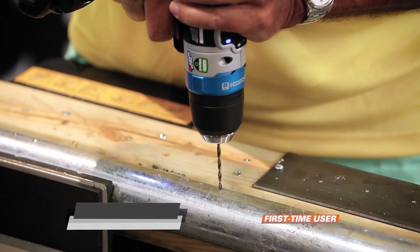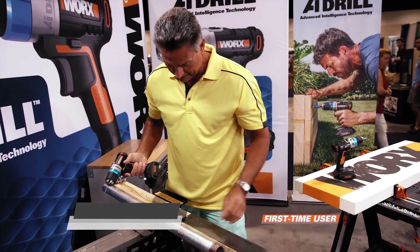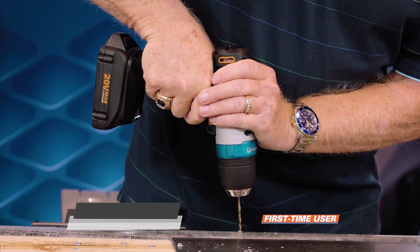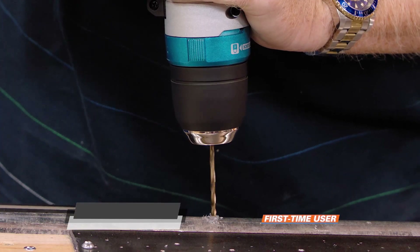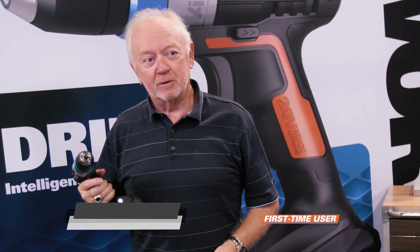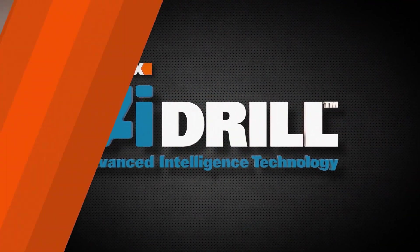It makes the whole drilling process a lot safer. I'm going to try this in a piece of pipe, which I don't think I've ever started this easily. This pulse mode is absolutely amazing — it's like somebody who made mistakes before developed something to keep you from making them again.